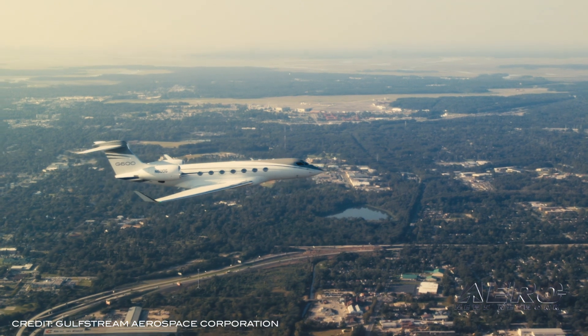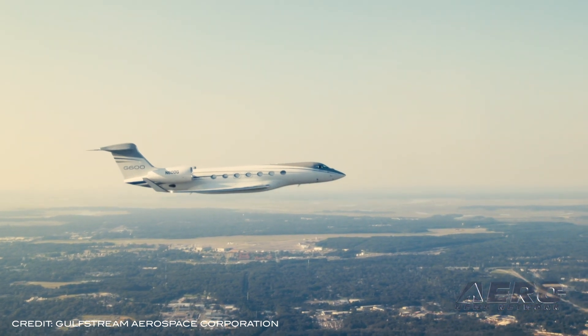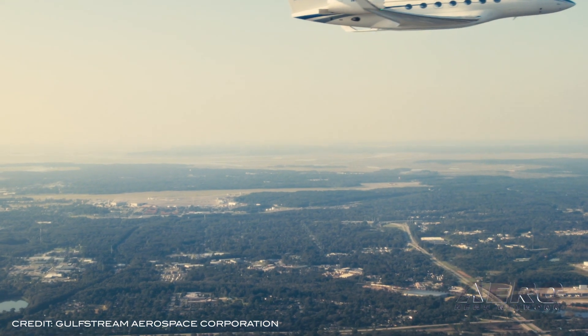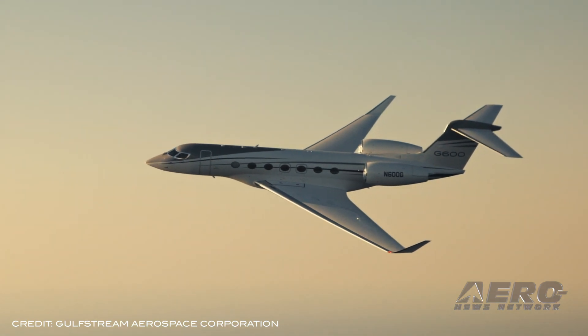The milestone comes after the aircraft received FAA type and production certificates back on June 28. The aircraft enters service after a design and test program that included flying nearly 100,000 hours in the company's labs and more than 3,200 hours of flying in the air. The G600 can carry passengers nonstop from Paris to Los Angeles or Hong Kong at an average speed of Mach 0.9.